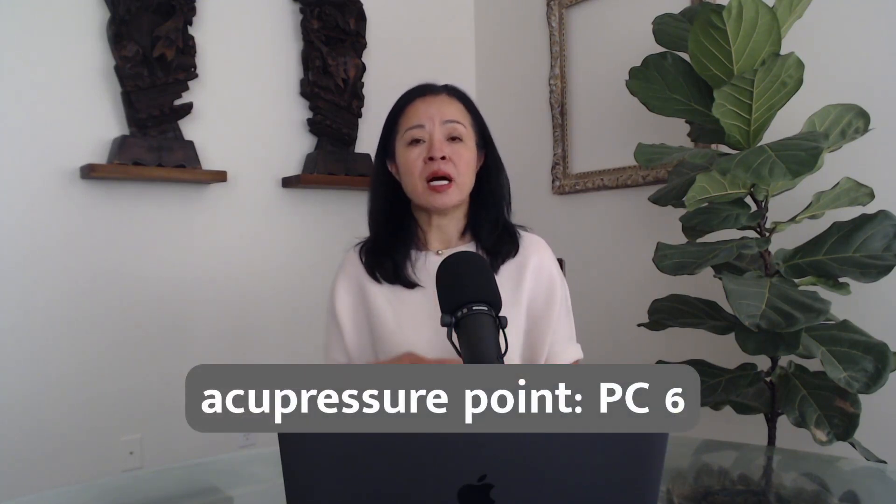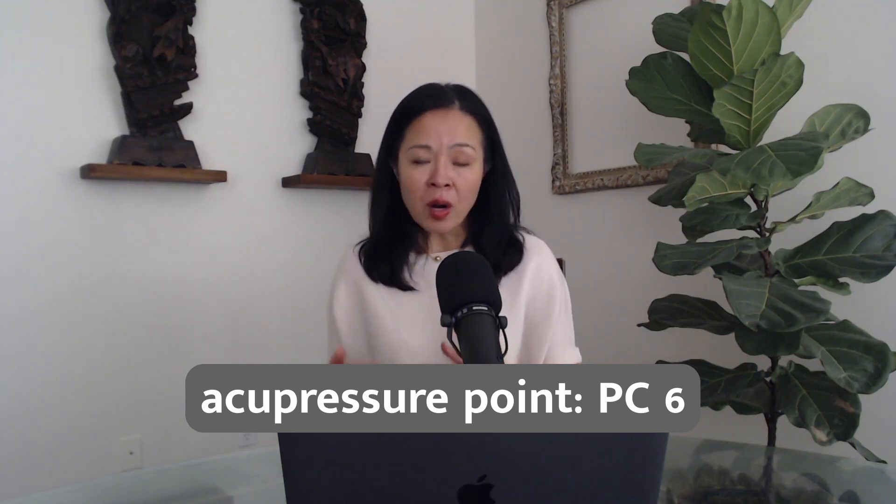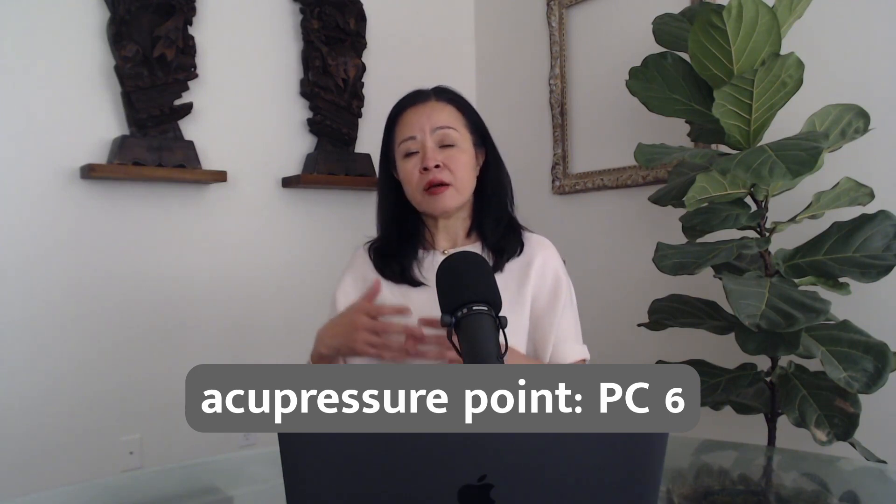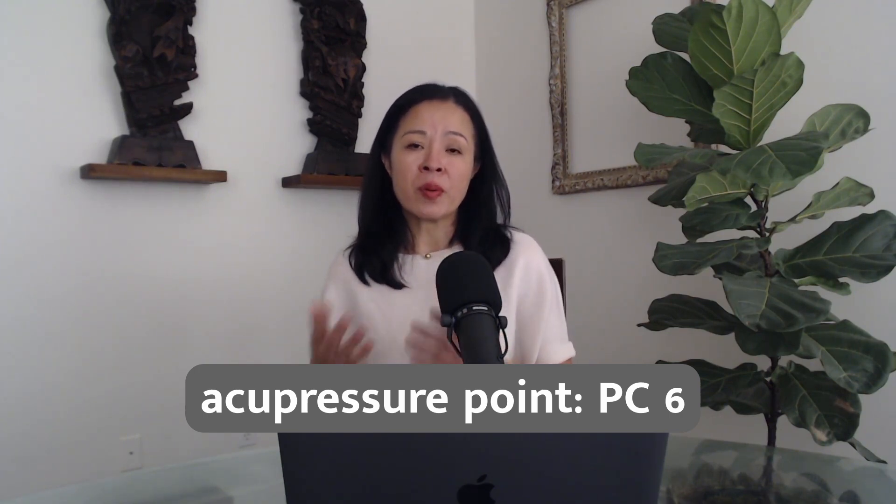Another method is to massage the acupuncture point also called pericardium-6, abbreviated as PC-6 by the WHO — the World Health Organization — in acupuncture nomenclature. PC-6 is located between the two tendons, roughly three fingers' width — about two inches — away from the wrist crease. Massaging PC-6 on both arms for one minute or so on each side can help reduce nausea symptoms.